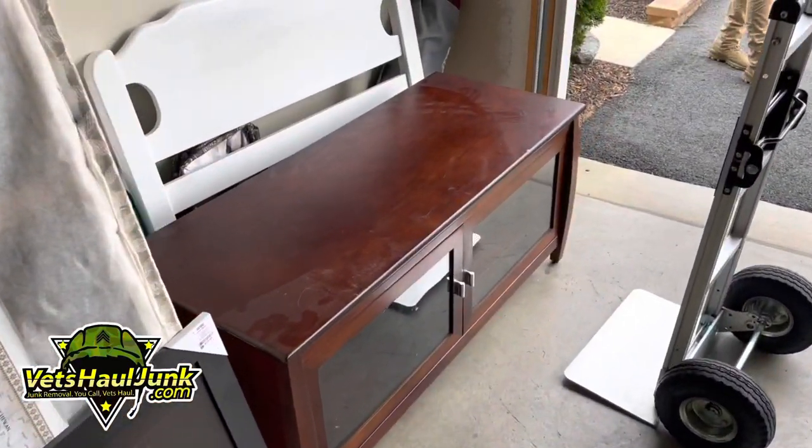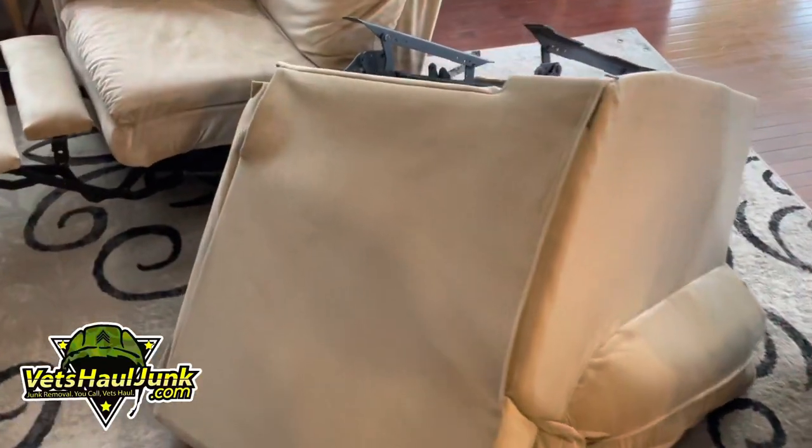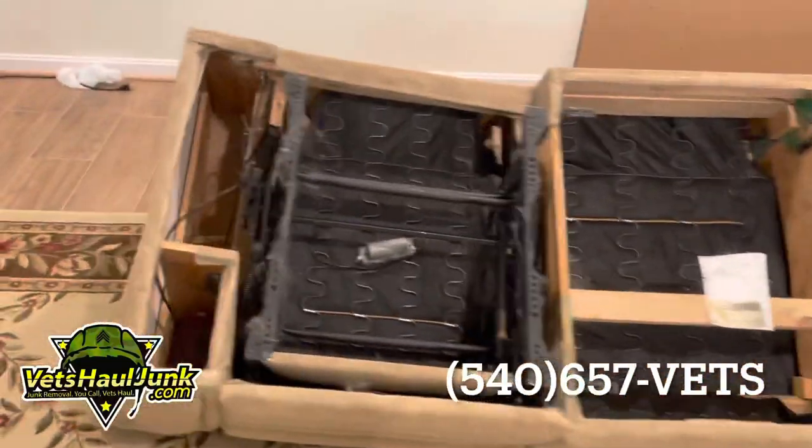We're also taking pictures, a TV stand, headboard, and we're moving this sofa as well, and this wooden armoire, as well as the sectional that you're looking at.